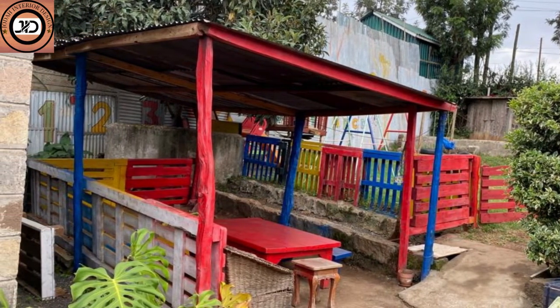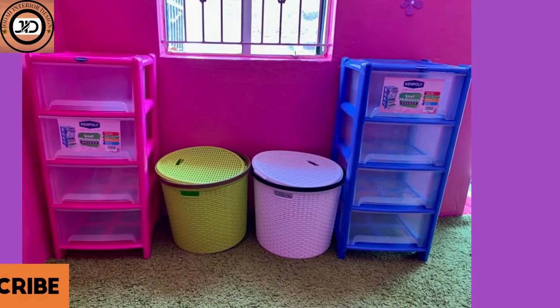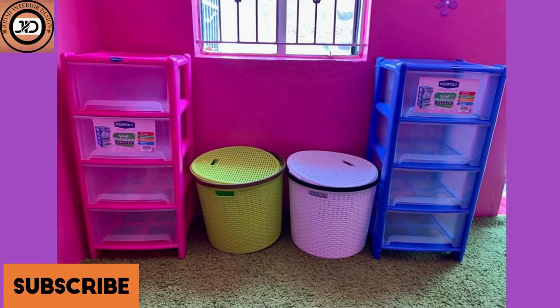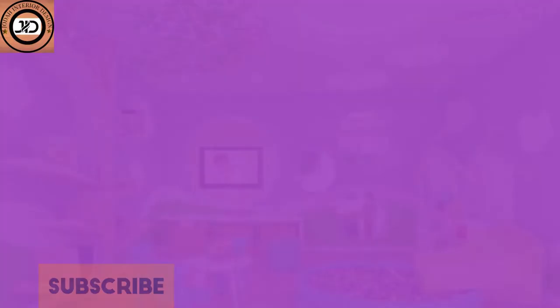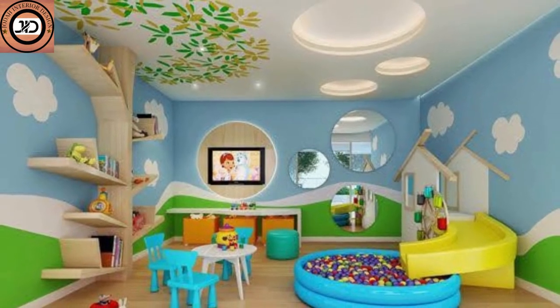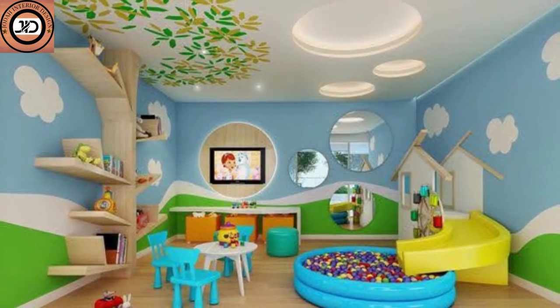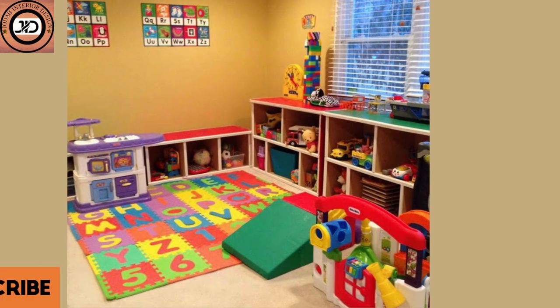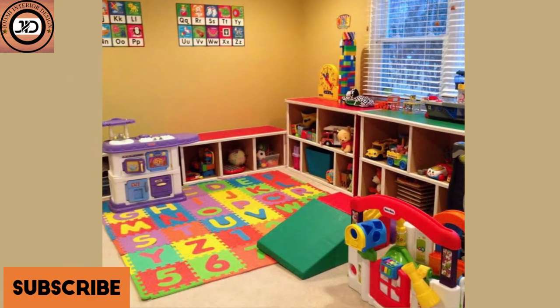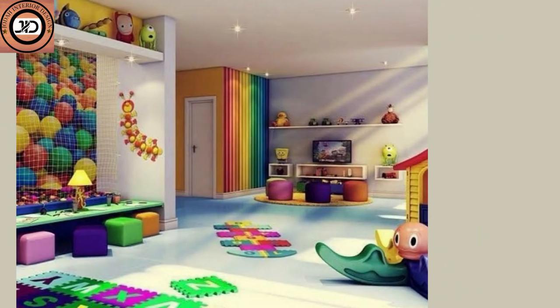Interactive zones engage children's senses and creativity. Install a sensory wall with textures, mirrors, and fabrics. Create a magnetic wall for arranging shapes and letters. These areas foster exploration and discovery.